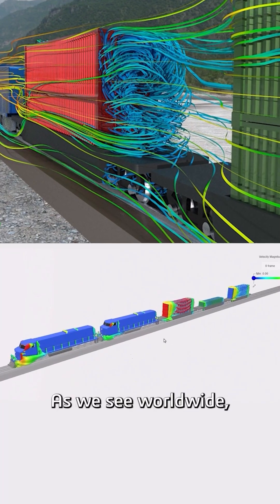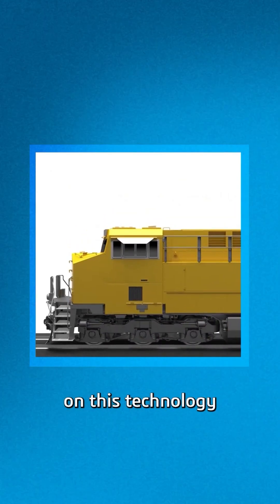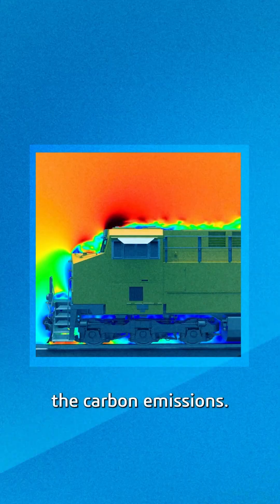As we see worldwide, the rail is proven to be the most efficient mode of transport. But for the industry and various economies to achieve a sustainable mode of transportation, it's important that we stay up on this technology and also effectively reduce the carbon emissions.